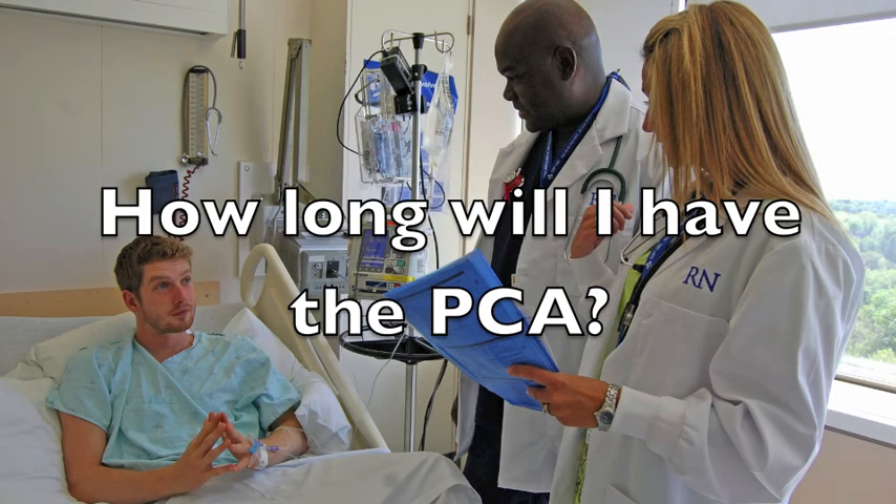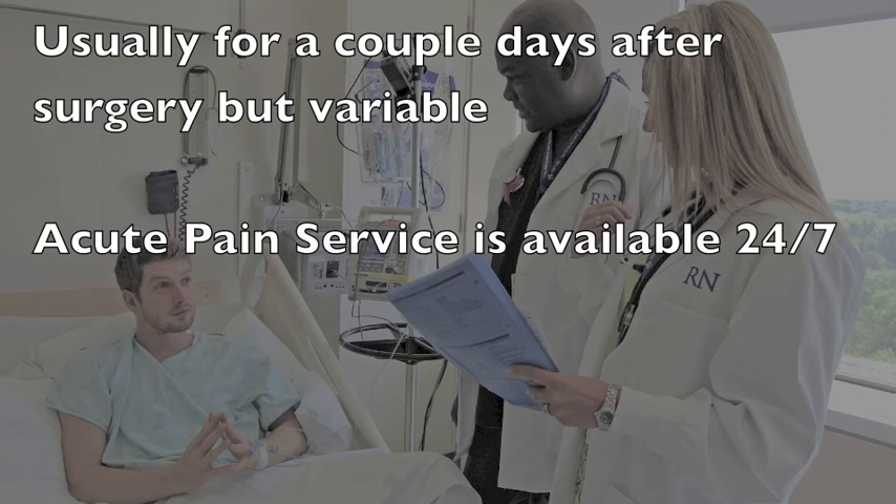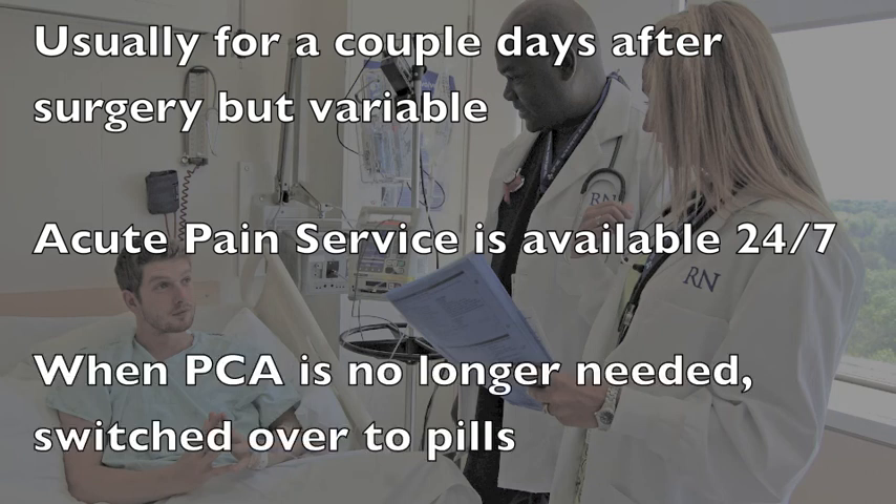A PCA is typically used for a couple of days after surgery, and this varies from person to person and according to the surgery. A representative from the Acute Pain Service will see you each day while you have the PCA in order to make sure that your pain is well controlled. The Acute Pain Service is also available 24 hours a day, 7 days a week for any concerns about your pain management. When the PCA is no longer needed, you will be switched over to similar pain medications in pill form.